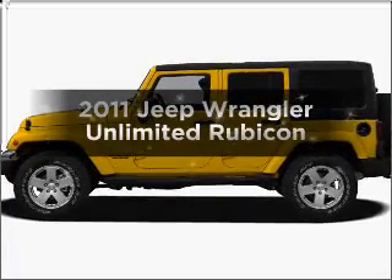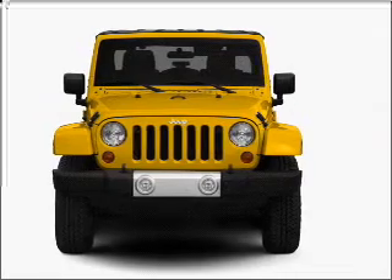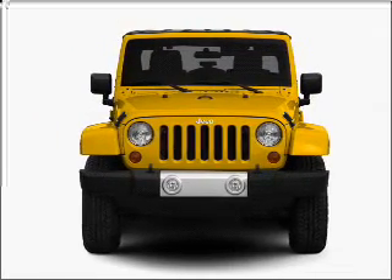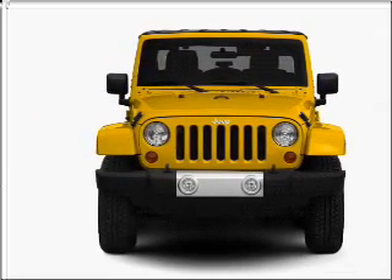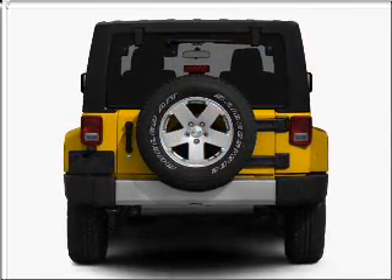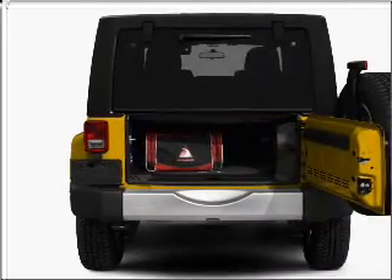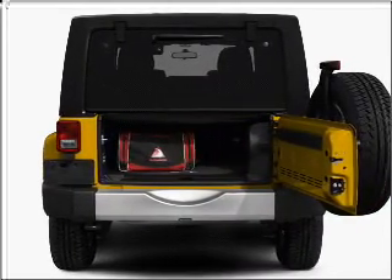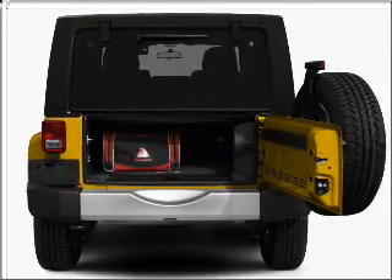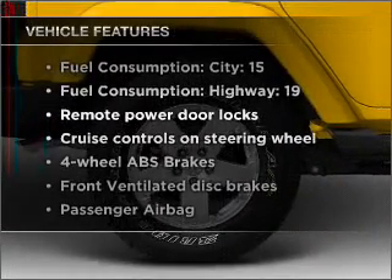Presenting the 2011 Jeep Wrangler Unlimited — this is the set of wheels you've been looking for, with a solid 6-cylinder engine that responds smoothly to its automatic transmission. GPS navigation will guide you to your destination. Premium wheels give a more luxurious look. Savor your listening experience with the premium sound system. You will appreciate the safety feature of anti-lock brakes.